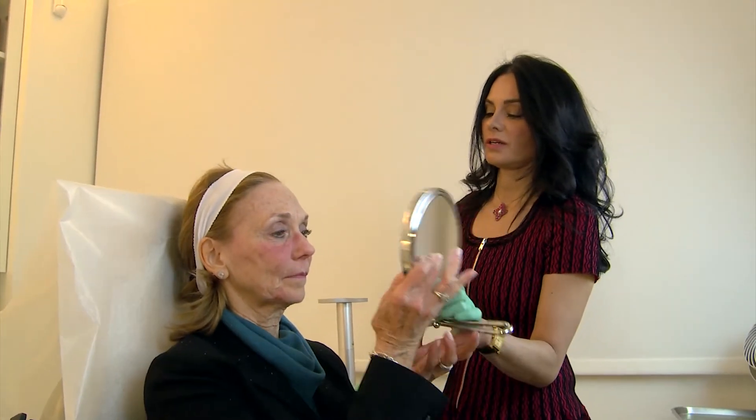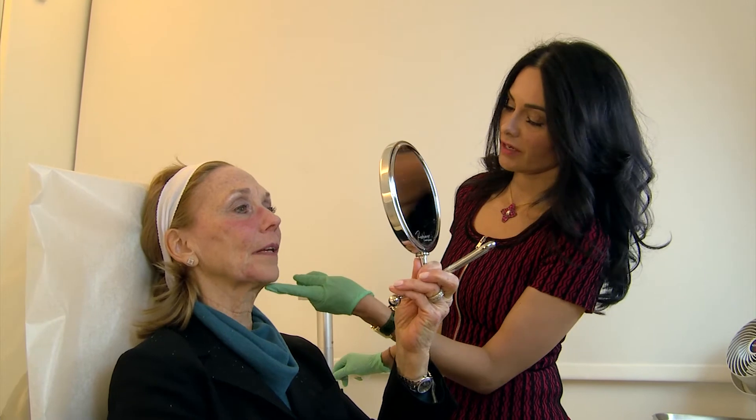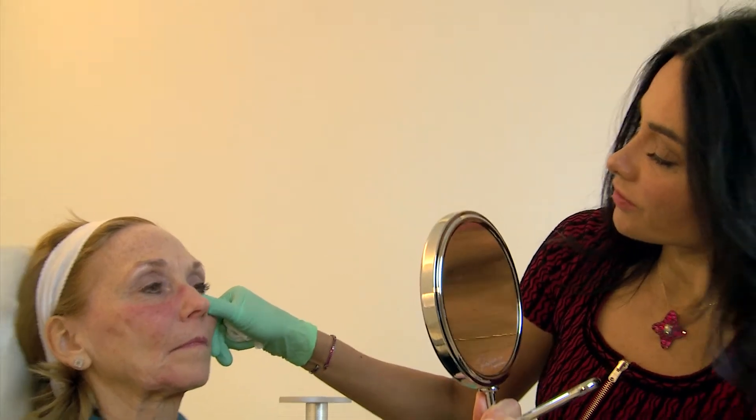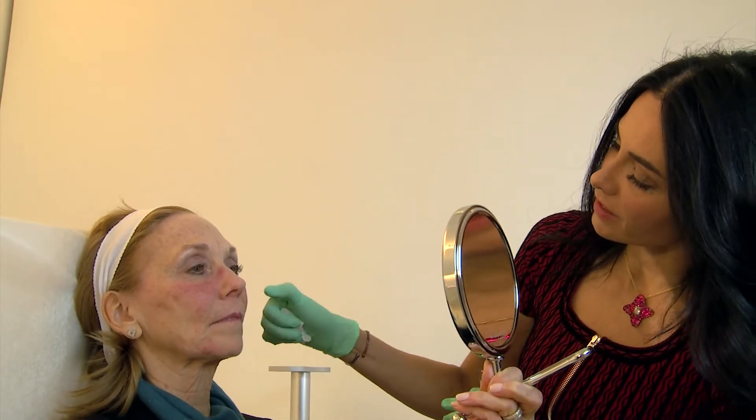You can definitely see this right away — see right here, it looks really good. I'm just molding and shaping. It's not a huge difference but it adds some volume in there. The crease — I'm not treating your crease today, but it's better, isn't it? Yeah, it is better.